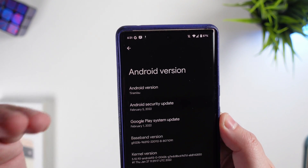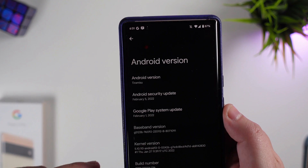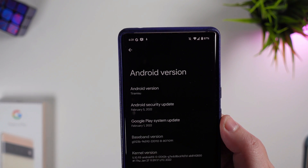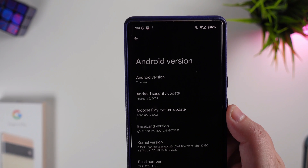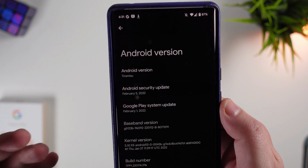Here it is — Android Tiramisu, the official name for Android 13. It will probably come out in stable final release around October, like it traditionally does, and it is running the February 5th security update.